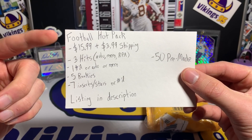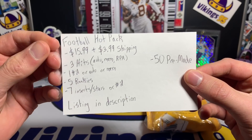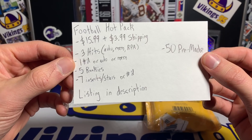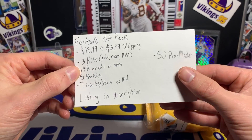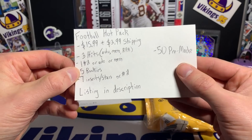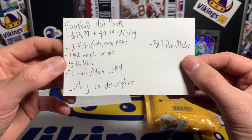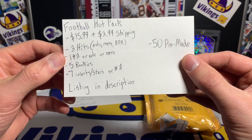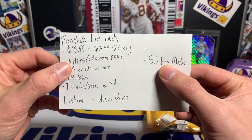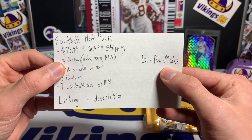So this football card hot pack is going to be $15.99 plus $3.99 shipping, so we're right at $20 shipped basically. It's going to be three hits which are auto, mem, or an RPA rookie patch auto, then you're going to have one numbered card or auto or mem. Three hits are guaranteed, maybe more. Five should be good name rookies and then seven inserts, stars, or numbered cards — not a bad overall rundown, looks like around 16 or more cards. The listing says 50 pre-made packages, and I believe it was sealed before it was sent to me.